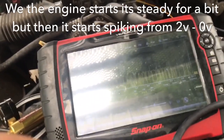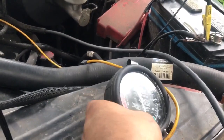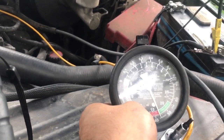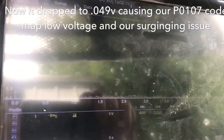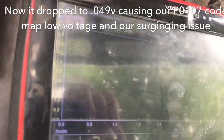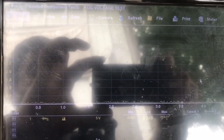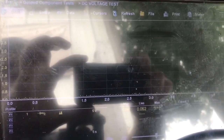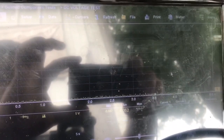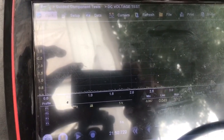All right, I turned on the vehicle — look at the vacuum, pretty steady, bouncing just a little bit around 17 inches. And look at this hash movement we're getting from the MAP sensor — we're at a low point of 0.049 volts. It is at extremely low voltage, nothing good at all. So I'm suspecting a bad MAP sensor.